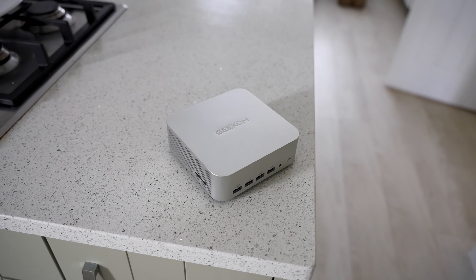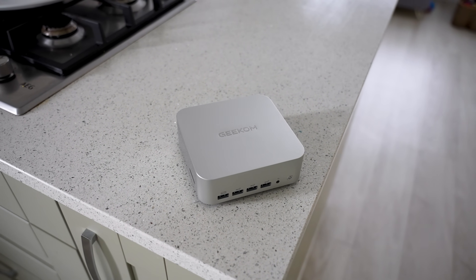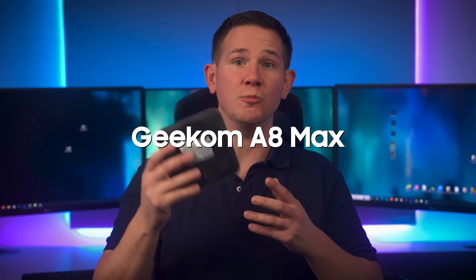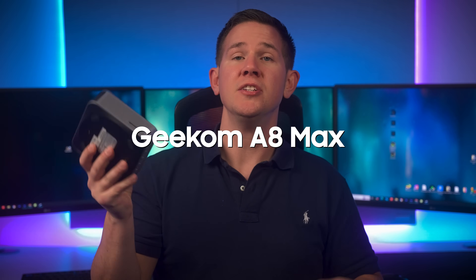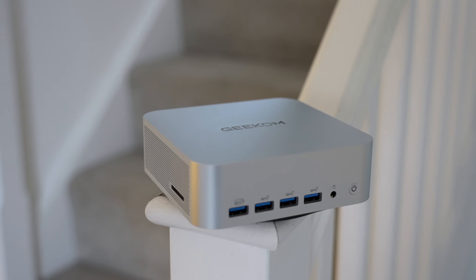Powered by the Ryzen 9 8945HS, 32 gigs of dual-channel DDR5 RAM, and up to 2 terabytes of M.2 storage, the Geekom A8 Max offers some great specs for a mini PC. So does it live up to the expectations? Let's take a look. Full disclosure before we get started: this video is sponsored by Geekom and they've sent me the A8 Max to showcase to you guys.